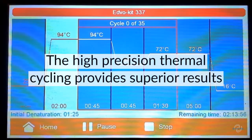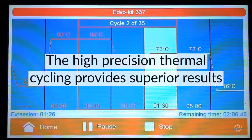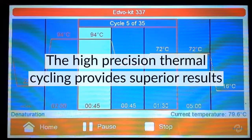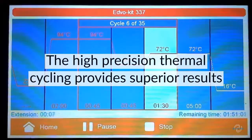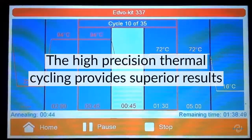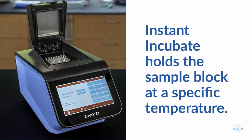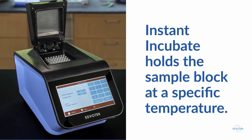The EdvoCycler II features upgraded thermoelectric cells for active heating and cooling. This gives the EdvoCycler II a temperature range from 4°C to 99°C, with a maximum ramp rate of 3.5 degrees Celsius per second. The high-precision thermal cycling algorithm yields superior results. The instant incubate feature holds the temperature indefinitely at a set point for restriction digests and more.